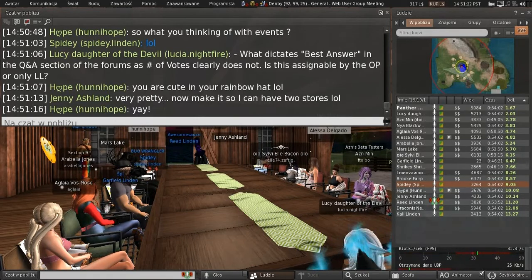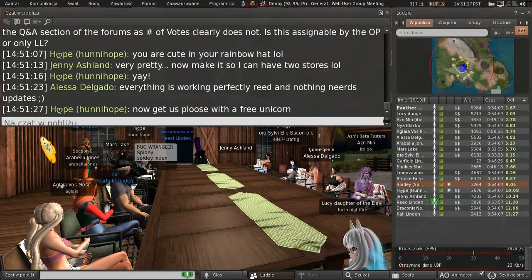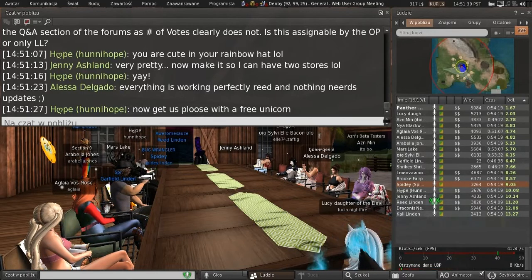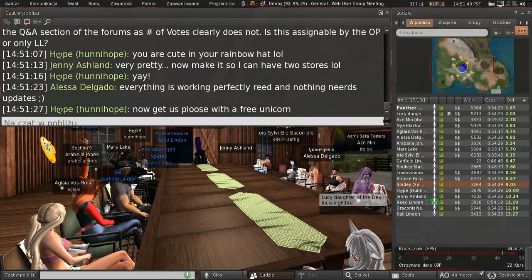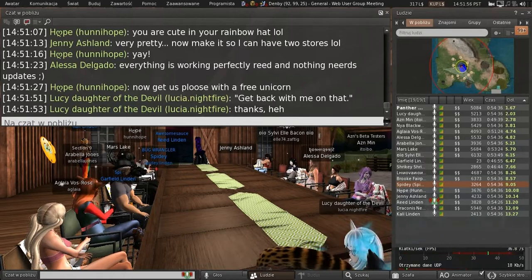Lucy asks: what dictates best answer in the Q&A section of the forums? Its number of votes clearly does not. Is this assignable by the OP or only Linden Lab? I have no idea — it's a great question and I have no clue. I can maybe go find the answer for that, but off the top of my head I'm not sure where best answer comes from. I'll get back to you.